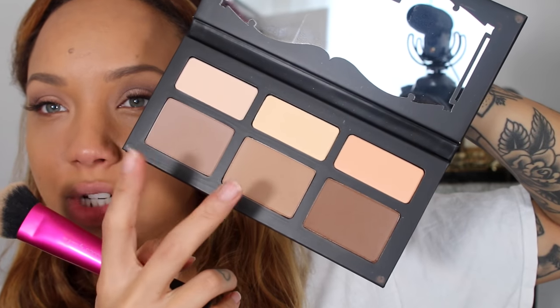I've been using the Real Techniques sculpting brush with the Kat Von D Shade and Light Palette. I usually just use these two shades — I find one is quite dark. I love it with this brush. I don't want to talk too much about the products because I'm going to be doing a favourites video soon so I can talk about them then.